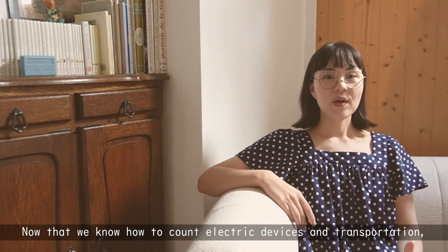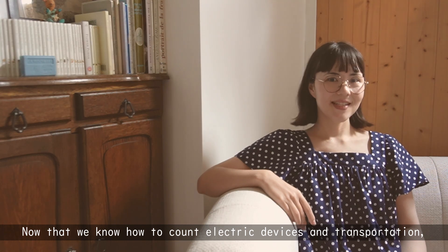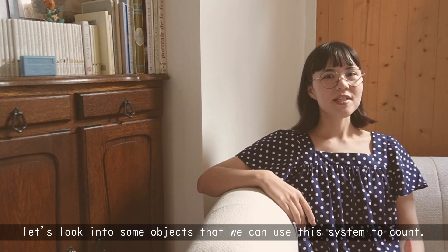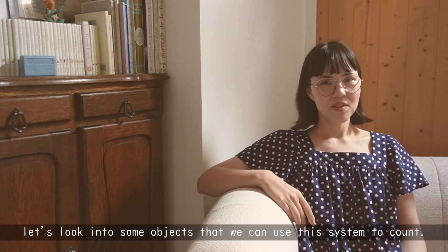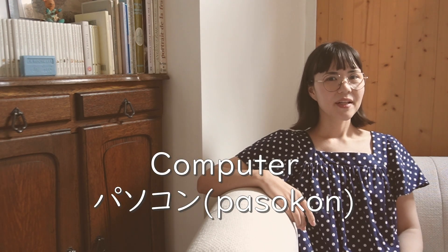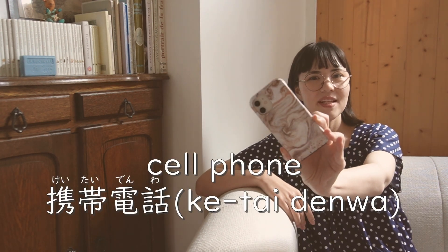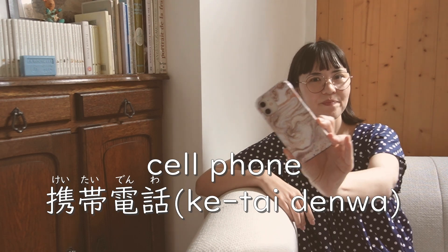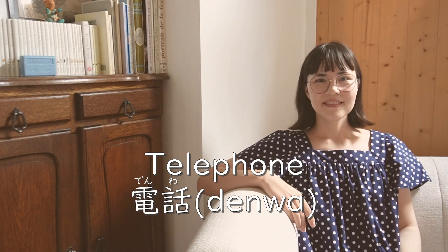Now that we know how to count electric devices and transportation, let's go into some objects. There are a lot of objects we can use this system to count. First, computer — パソコン — and then cell phone — ケータイ電話 — or normal telephone — 電話.